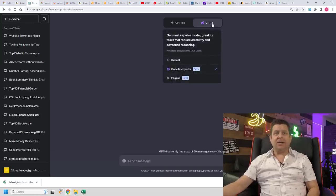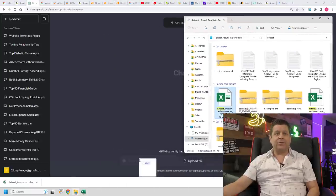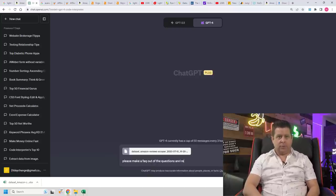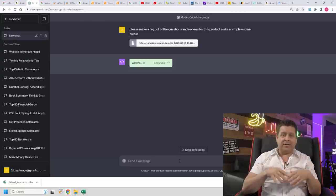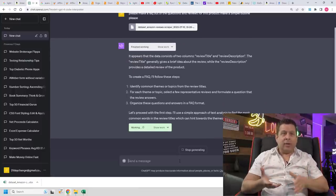This is super important — we go over to ChatGPT-4 and choose Code Interpreter. Once there, we drag and drop the reviews file right into ChatGPT and say: 'Please make a FAQ out of the questions and reviews for this product, make a simple outline.' It's going to extract all the information, get details on what people liked or didn't like, make a simple FAQ page that I can use on my website to sell the product.